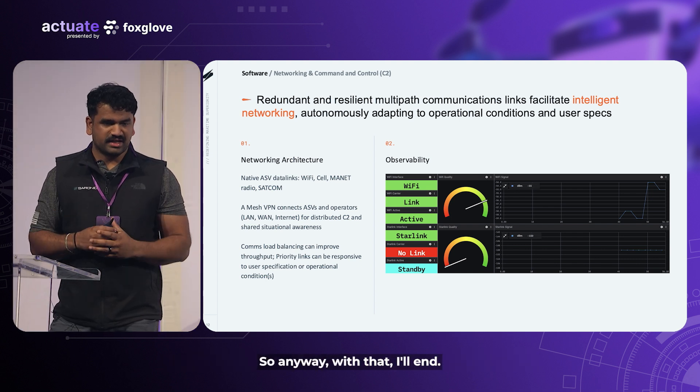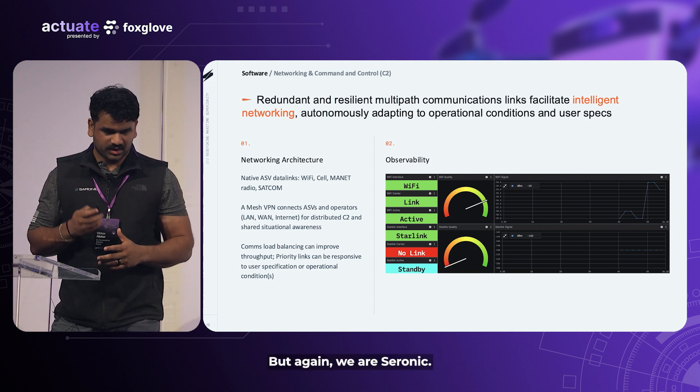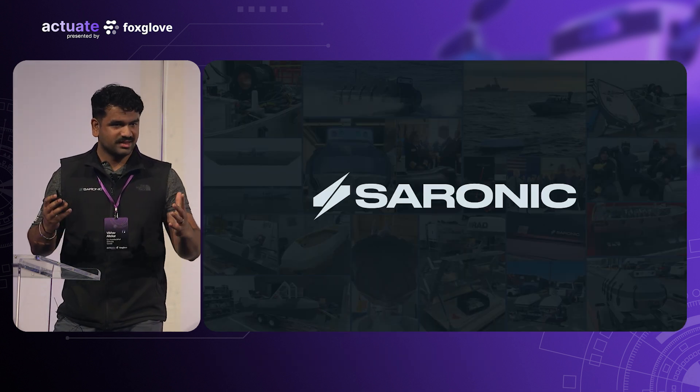Perception, controls, and networking were the three big things I wanted to hit. We are Saronic — we build autonomous boats. Thank you for your time.